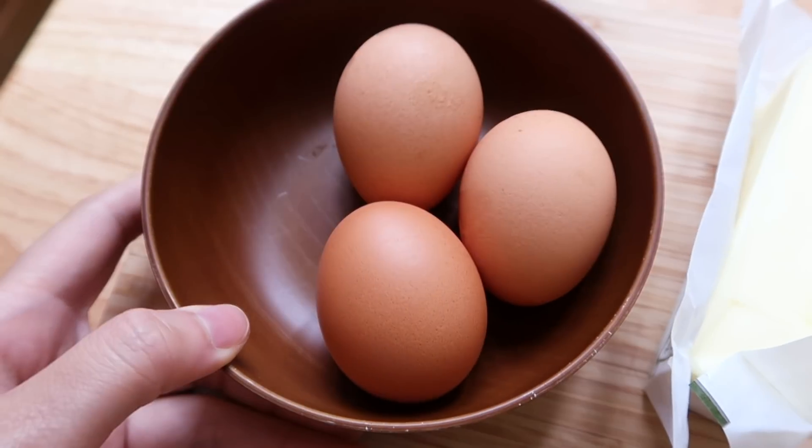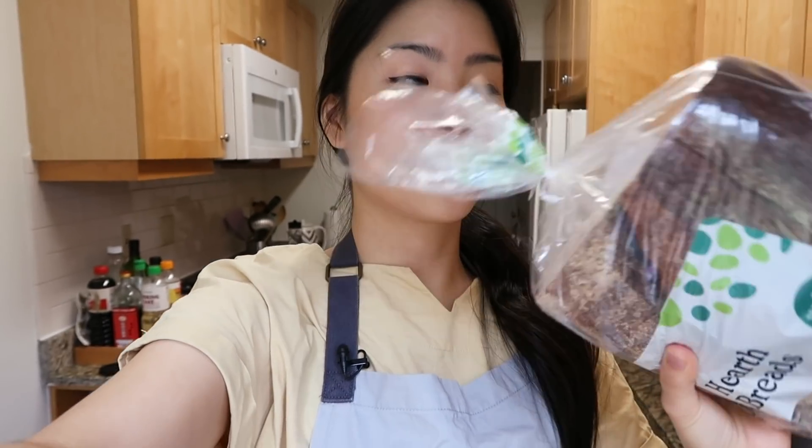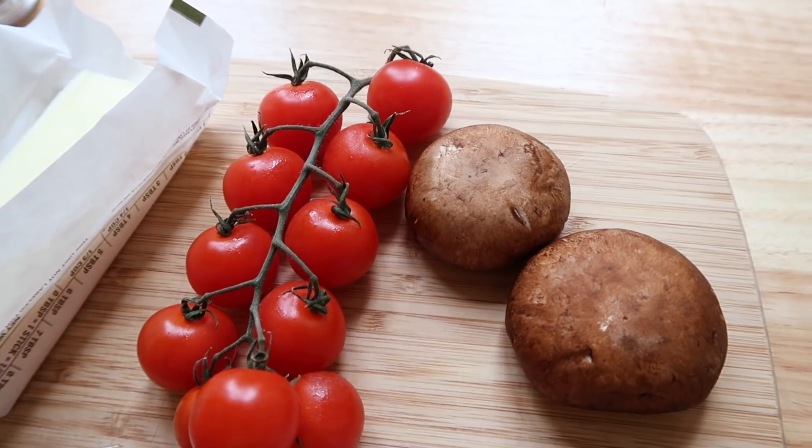Here are the exact ingredients I'm going to be using: some eggs, some butter, some crème fraîche, and sourdough bread because this is what Gordon Ramsay serves his eggs on. He also serves it up with some vine tomatoes, some mushrooms, and some chives. I'm going to prep my chives real quick and then I can get started on the eggs. Wish me luck because I feel like I'm going to need it.